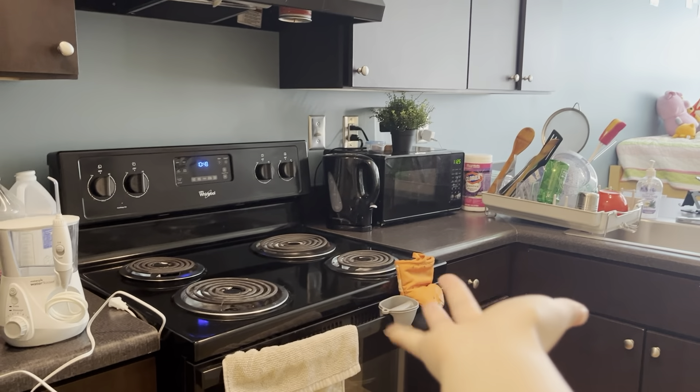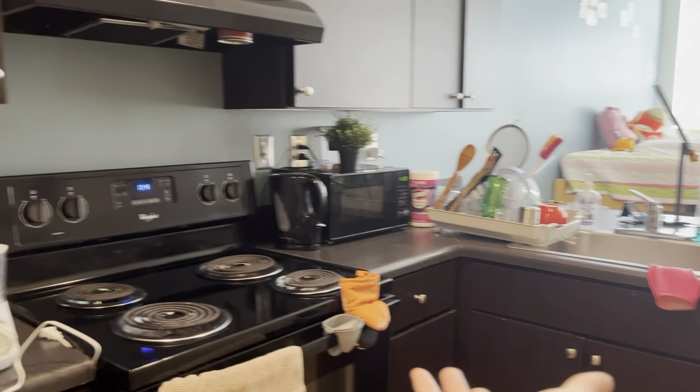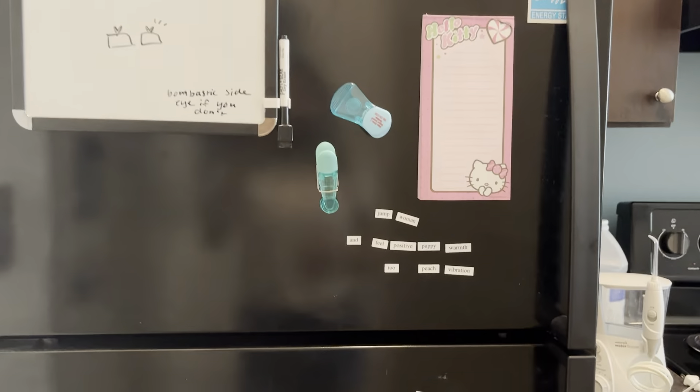We get our own bathroom, we get our own kitchen and stuff, which is very much a privilege for a first year like me. Anyway, that is enough of me talking and now we will start with the tour!